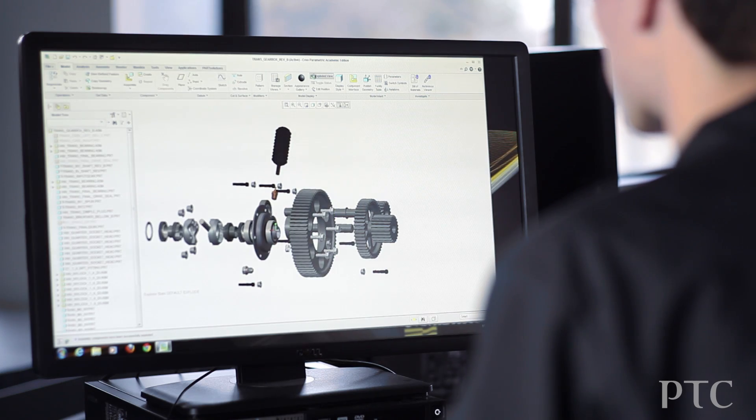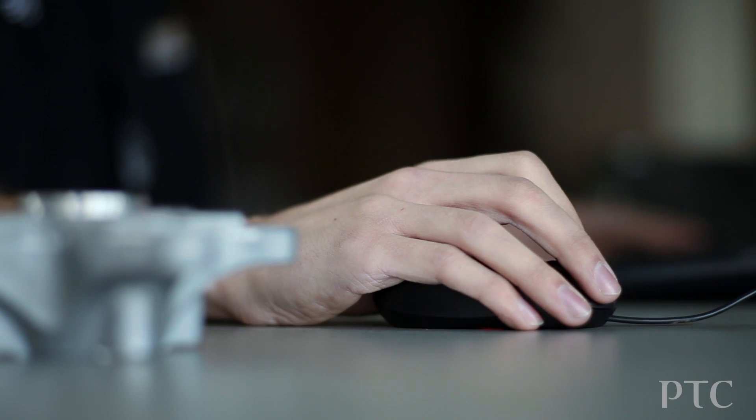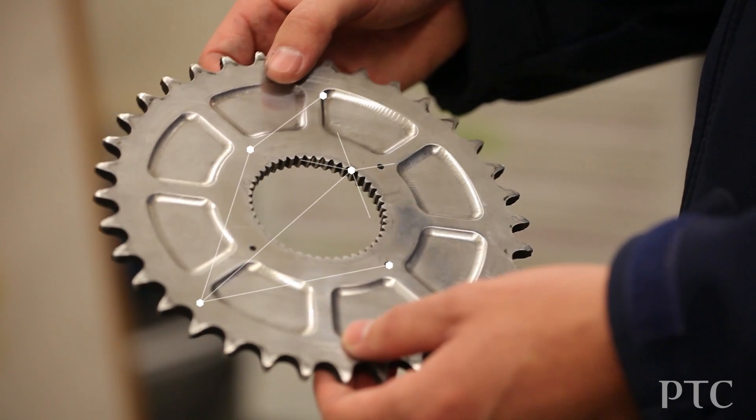Having a powerful package from PTC is a catalyst for that to happen. We use PTC Creo for all of our solid modeling, PTC Windchill for our file management, and PTC Creo Simulate for all of our simulations before we go into manufacturing.